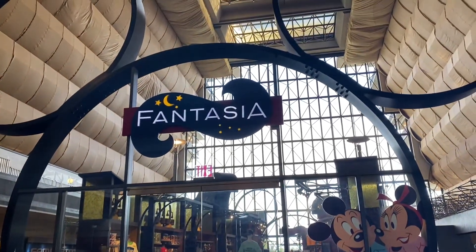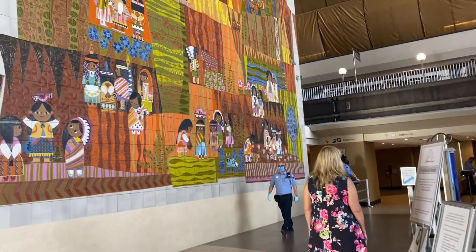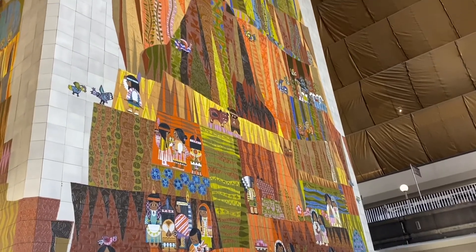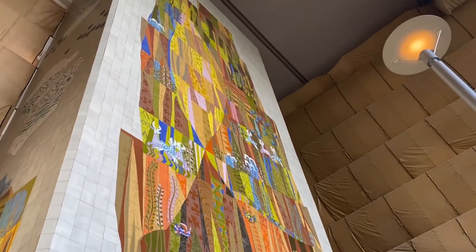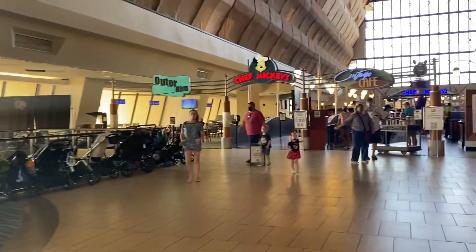This is the Fantasia gift shop — every single Disney resort has a gift shop with Disney merchandise. This art piece in the lobby is a famous mural done by Mary Blair, who has also created many other pieces throughout Disney. Every Disney resort also has a Disney Vacation Club table where you can get more information.